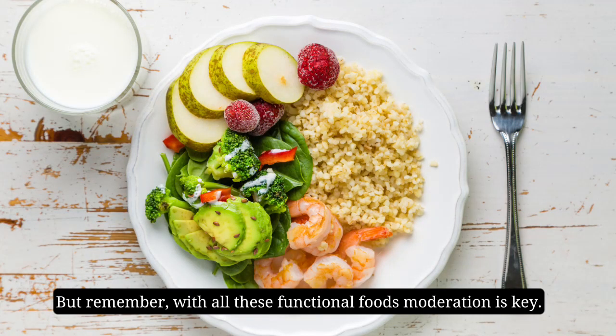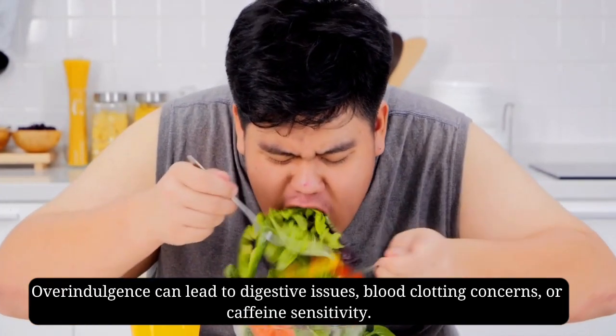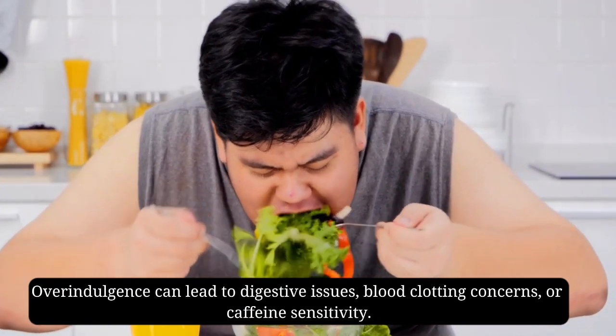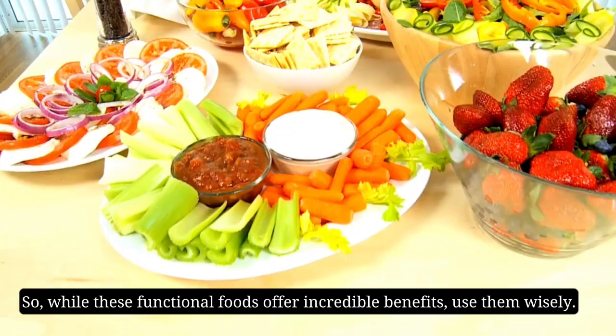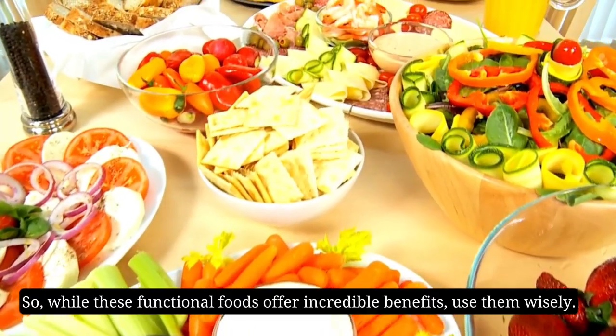But remember, with all these functional foods, moderation is key. Overindulgence can lead to digestive issues, blood clotting concerns, or caffeine sensitivity. So while these functional foods offer incredible benefits, use them wisely.